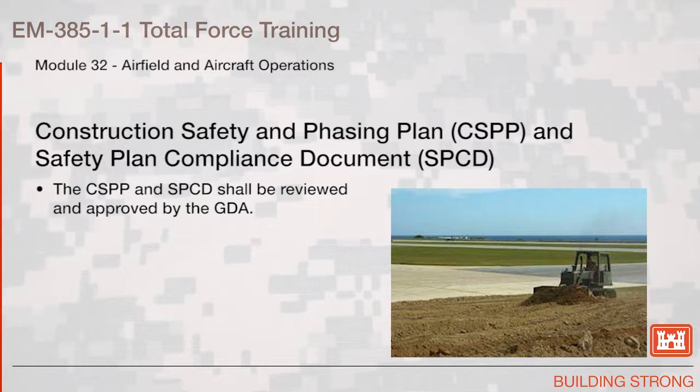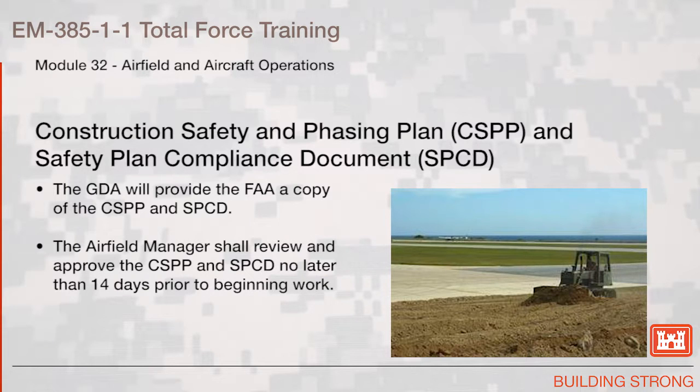The CSPP and SPCD shall be reviewed and approved by the Government Designated Authority. The Government Designated Authority will provide the FAA a copy of the CSPP and SPCD. The Airfield Manager shall review and approve the CSPP and SPCD no later than 14 days prior to beginning work.